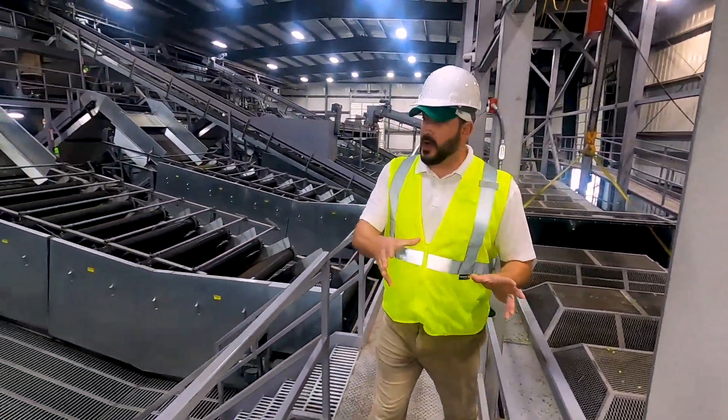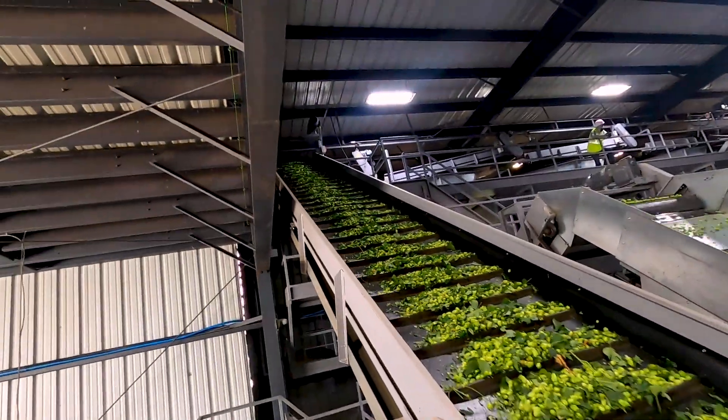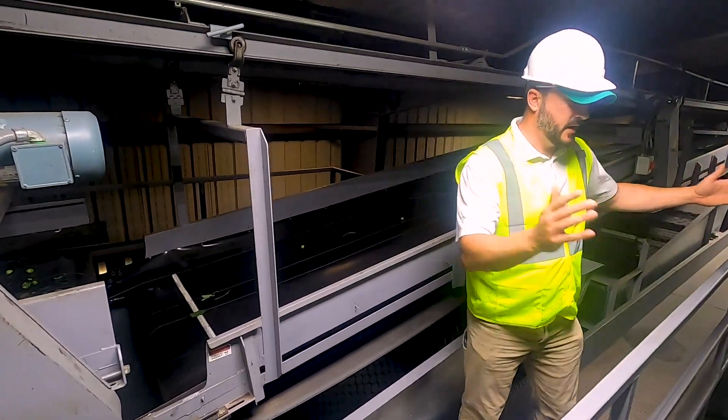When those hops come out, they fall through the grizzly belt. They're going to go up this belt and come over. These are going to basically allocate those hops to these three bays from this side.